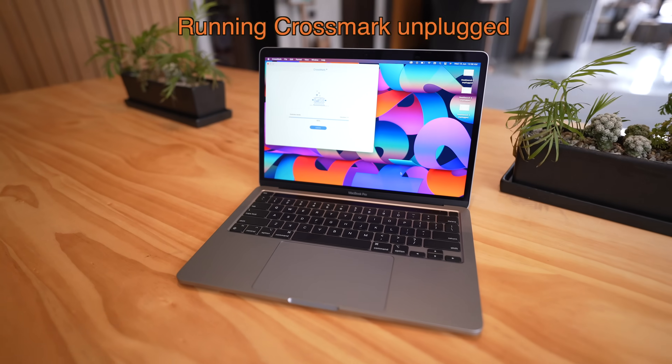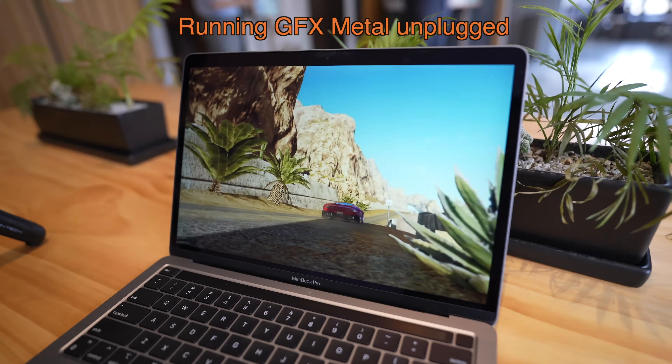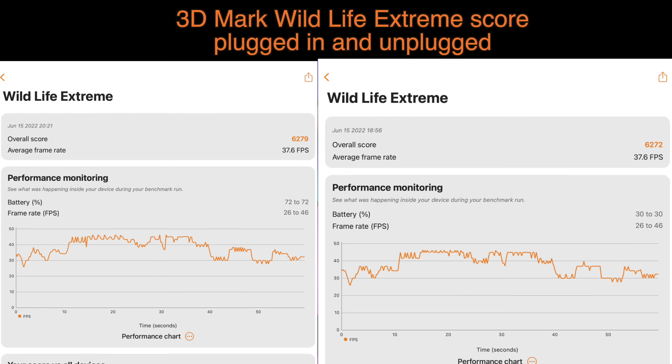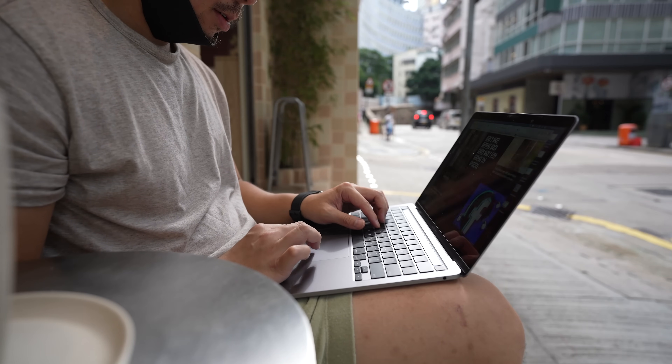I basically ran all the benchmarks twice — once plugged in and once unplugged — and the M2 pumped out almost the exact same numbers whether the machine was plugged into power or running on battery. You can't say that with Intel or AMD's Ryzen machines. With laptops running AMD Ryzen 5000 or Intel Core i7 or i9, if you unplug, performance dips by anywhere from 10 to 20%. The M2 is efficient in that it basically keeps the same performance whether plugged in or not.